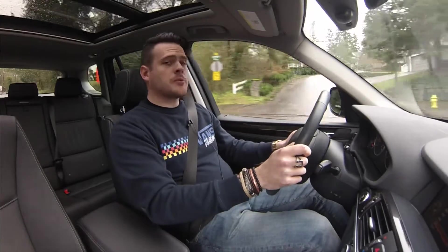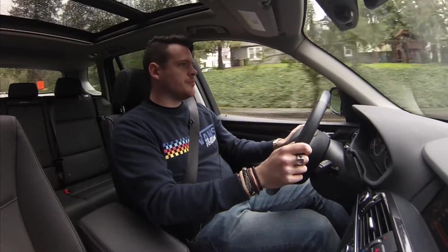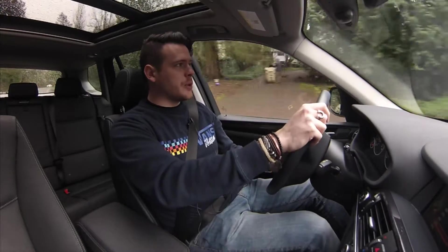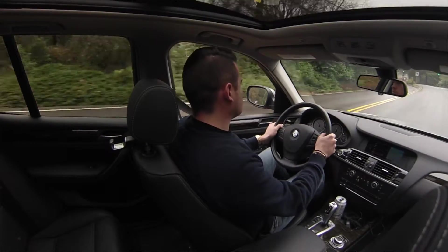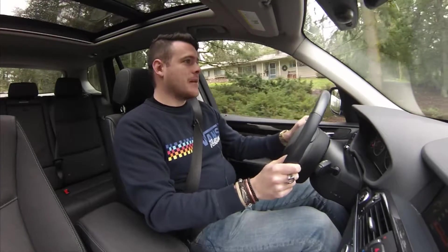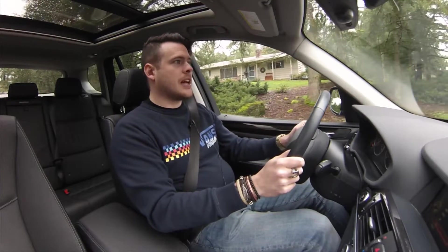With the M Sport package you get 19-inch alloys and shift paddles on the steering wheel. If you opt for the twin-turbo six-cylinder you get a Sport Plus driving mode, adaptive steering, and adaptive suspension.